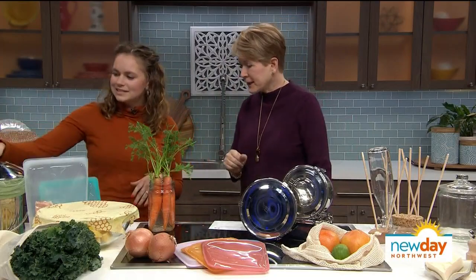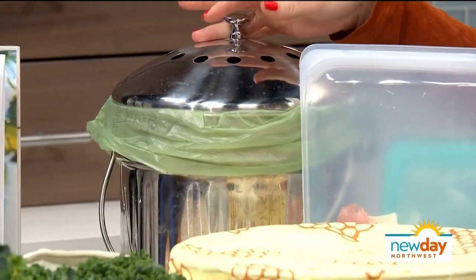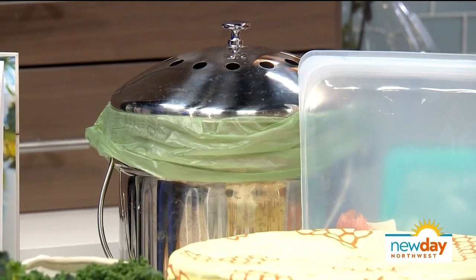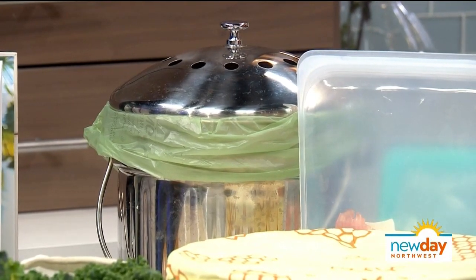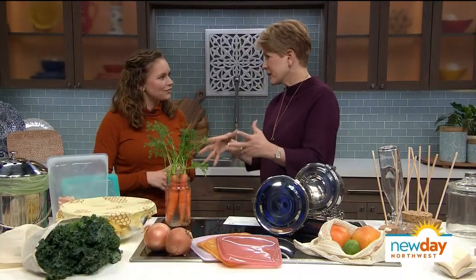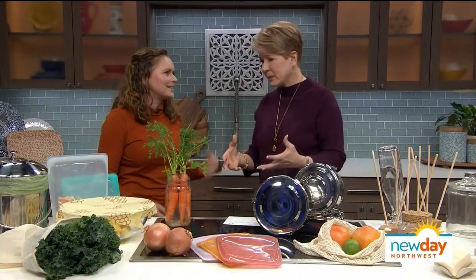Let's talk about composting. I always keep my compost bin super easy to access. In the summer sometimes I'll put it in the freezer to avoid fruit flies or smell. Generally speaking, it's small enough that you don't need some giant place for it to be.